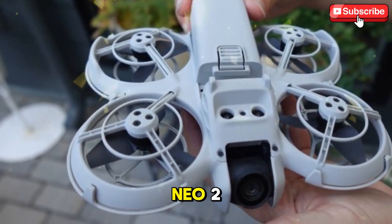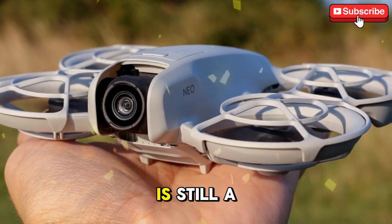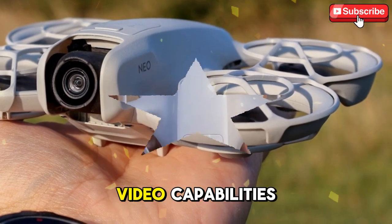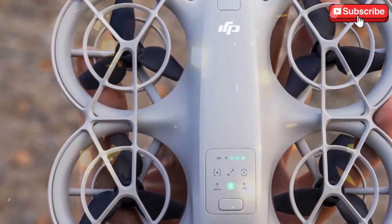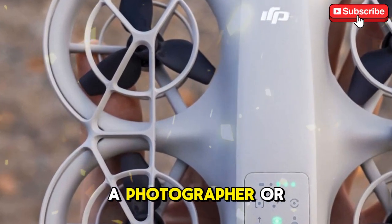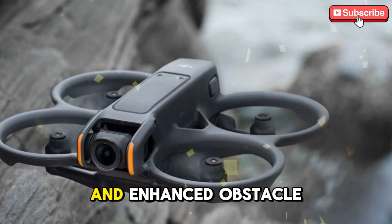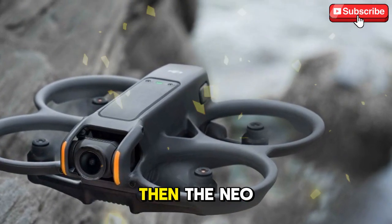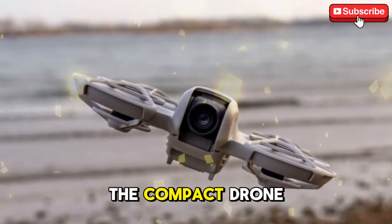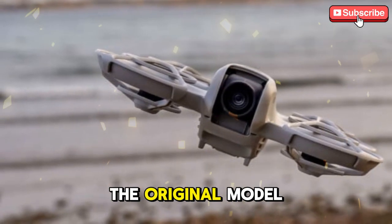So, should you wait for the Neo 2 or buy the current DJI Neo? If you need a drone now, the original Neo is still a fantastic option — its portability, 4K video capabilities, and AI tracking features make it a great choice for most casual users. However, if you're a photographer or videographer looking for better low-light performance, longer flight times, and enhanced obstacle avoidance, then the Neo 2 might be worth the wait. The Neo 2 is not expected to completely reinvent the compact drone market, but rather refine it, making it a solid evolution over the original model.